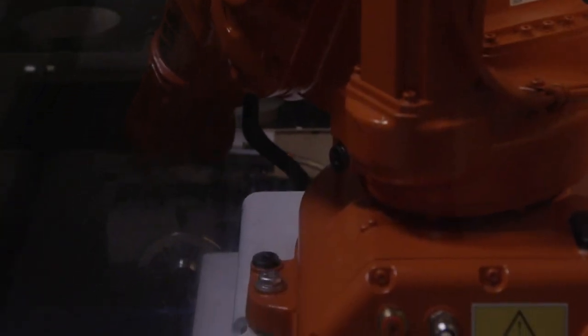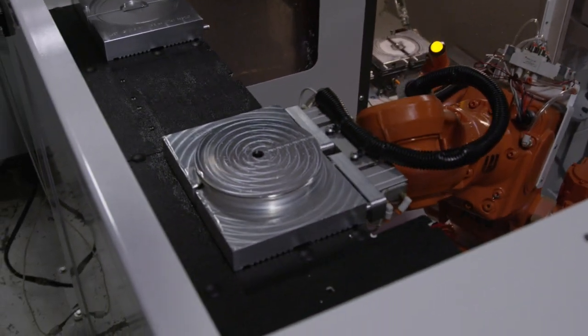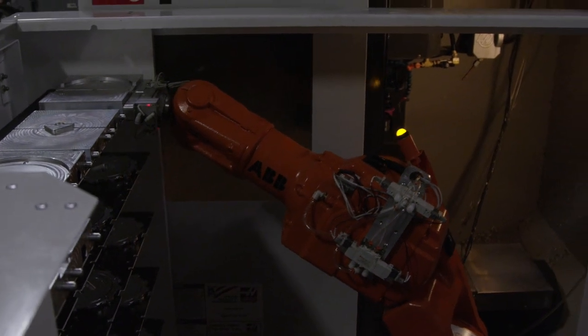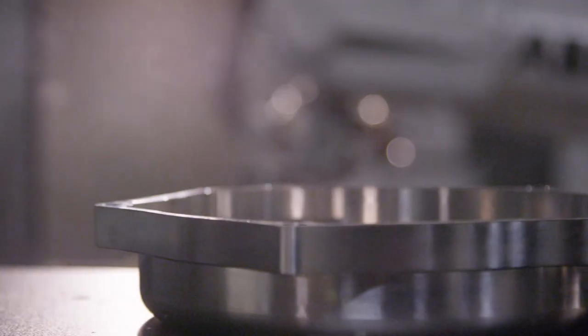And we decided we could probably do it ourselves. We installed our first system about a year and a half ago, and that system is run virtually nonstop. We built our second system about almost a year ago, and we now have a total of eight systems running. Almost every one of these robots, if we have the work for it, is running 24 hours a day.